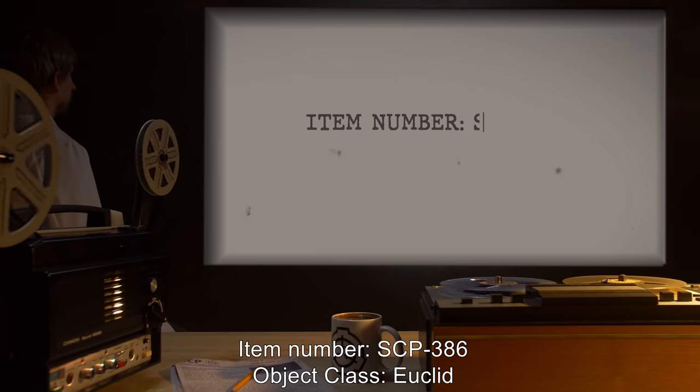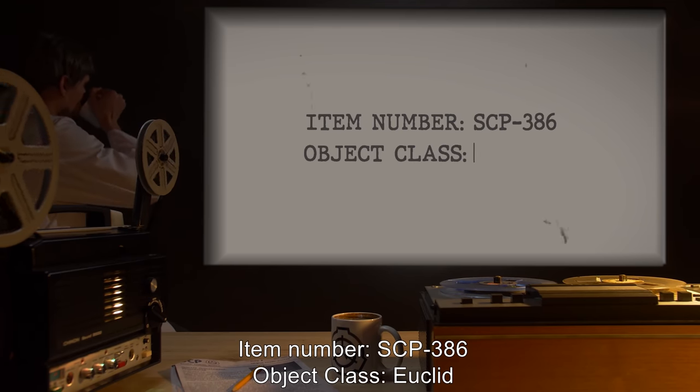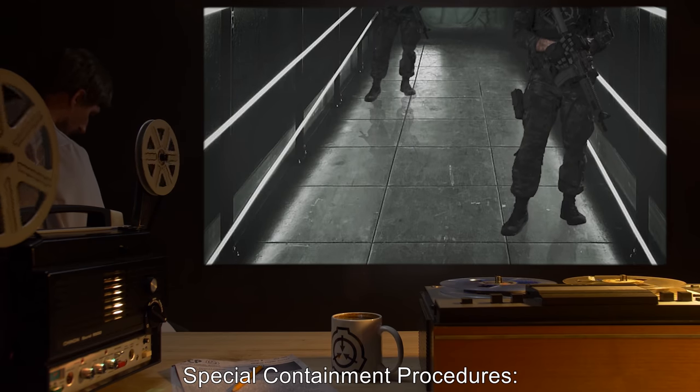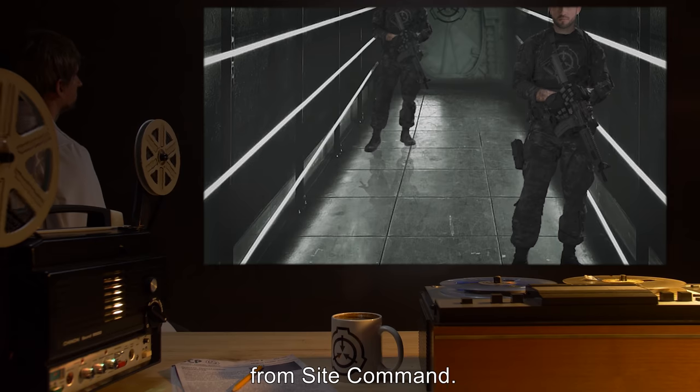Item Number SCP-386. Object Class: Euclid. Special Containment Procedures: No entry to the containment area is allowed without approval from Site Command.